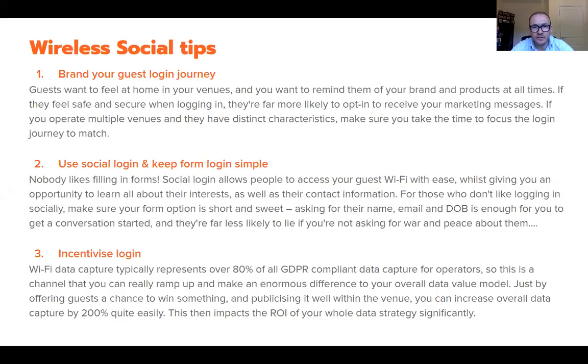Tip two: make it easy for people to get online. Cumbersome, lengthy forms do two things — they make people not want to bother in the first place, causing huge drop-off, and people will tell you lies, particularly with dropdown options on mobile phones. Keep it simple: just ask for name, email, and date of birth, for example, so you maximize data capture.